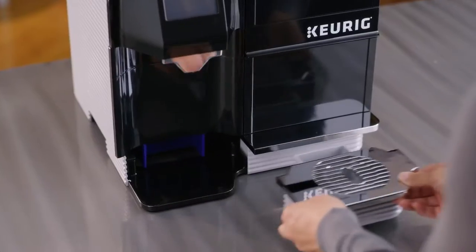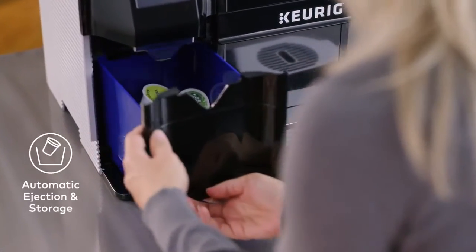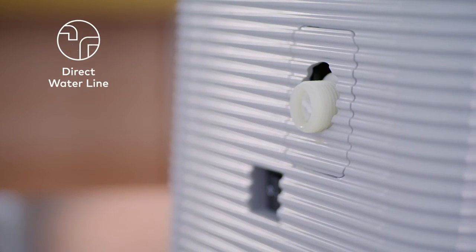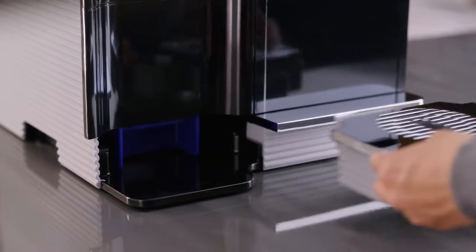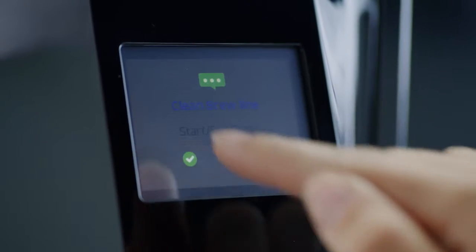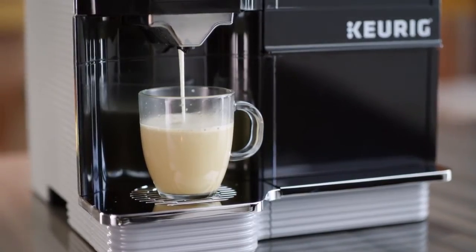The Keurig K4000 Café System is designed for continuous use, with auto-eject pod functionality and direct water-line plumbing that allows for back-to-back brewing. Parts are removable for cleaning and maintenance, and the quick-clean feature provides simple, automated rinse cycles to ensure your brewer continues to operate at peak performance.